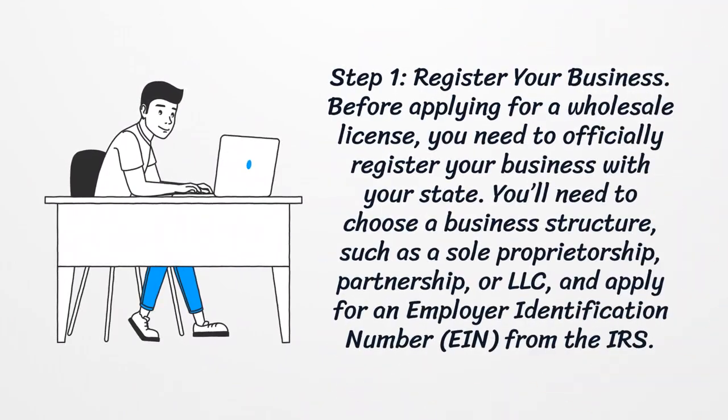Step 1: Register your business. Before applying for a wholesale license, you need to officially register your business with your state. You'll need to choose a business structure such as a sole proprietorship, partnership, or LLC, and apply for an Employer Identification Number from the IRS.